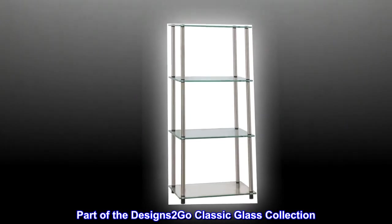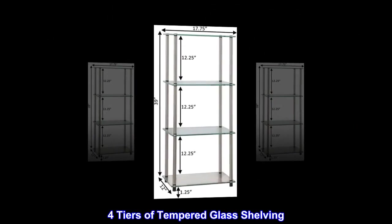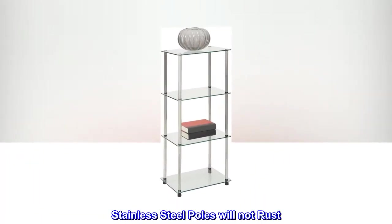Part of the Designs to Go Classic Glass collection, assembly in minutes with no tools required. Four tiers of tempered glass shelving; stainless steel poles will not rust.